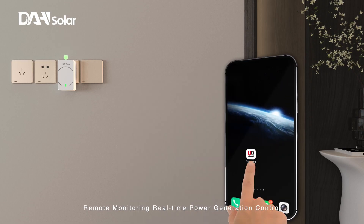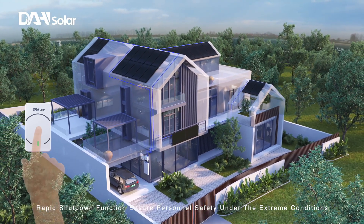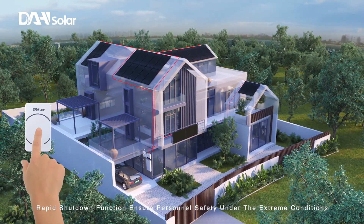Remote monitoring and real-time power generation control. Rapid shutdown function ensures personnel safety under extreme conditions.